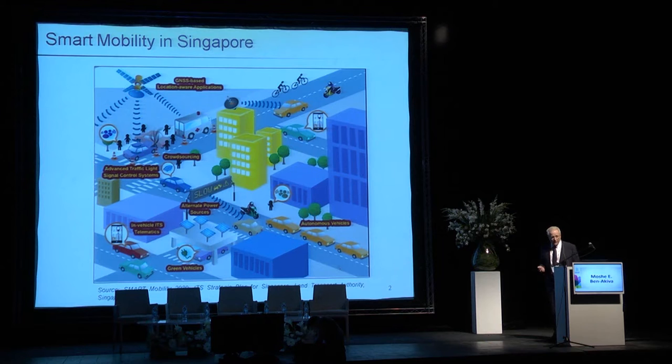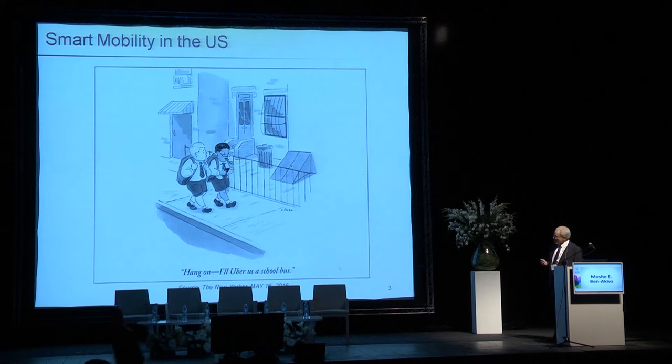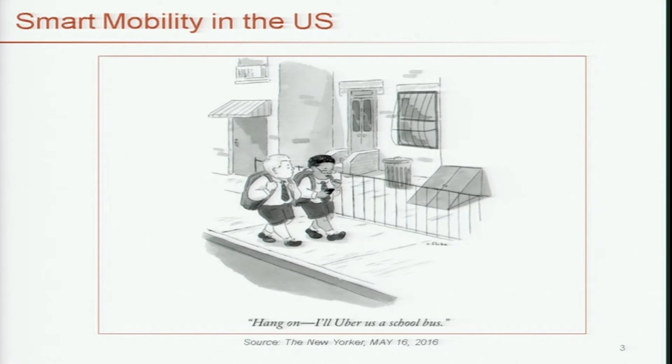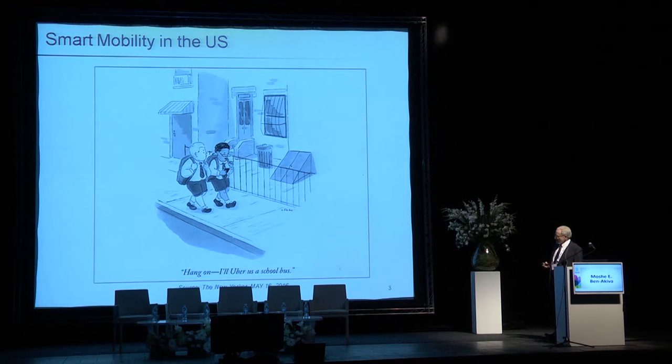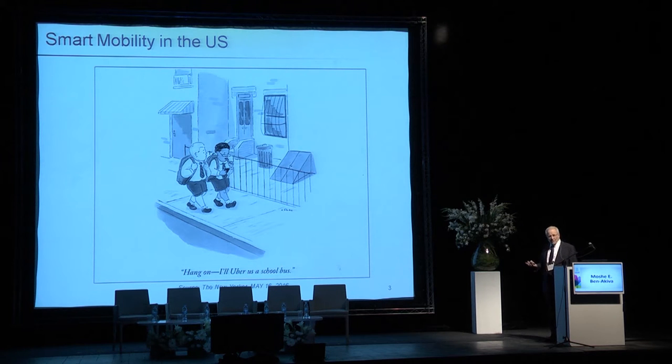That's taken from the master plan for smart mobility produced by the Land Transport Authority of Singapore. In the US there is no such centralized plan, but smart mobility is clearly having an impact. I selected this cartoon from the New Yorker to demonstrate the impact that ride-hailing companies have had, primarily on young people with no cars. It shows two school students, one with a smartphone, and the caption says, 'Hang on, I'll Uber us a school bus.' The name of a company being used as a verb is usually a sign of success.